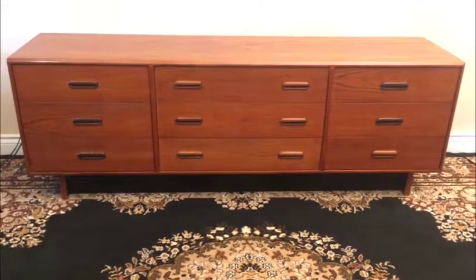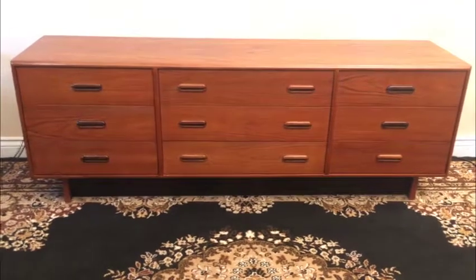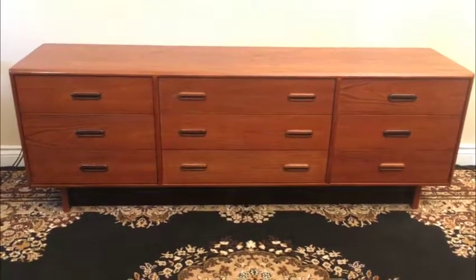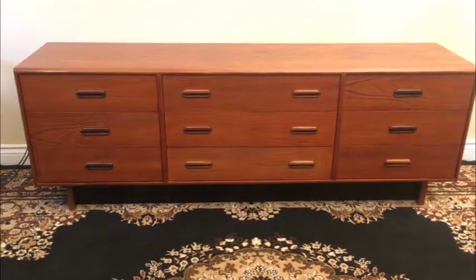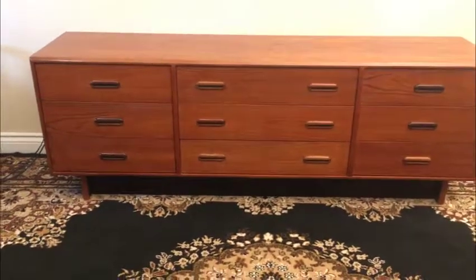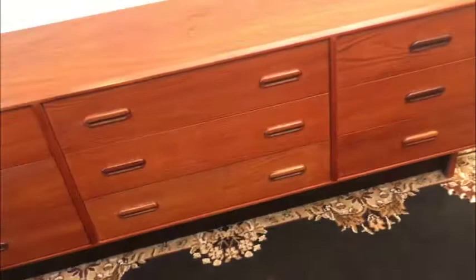Here is the low slung dresser on its own, and it's a great piece of furniture. It's 76 inches wide as you see it here, 17 and a half inches deep, and 26 inches high. Sporting solid teak hardware, and it's really a brilliant dresser. Look at this nice big expansive top — it's stunning.